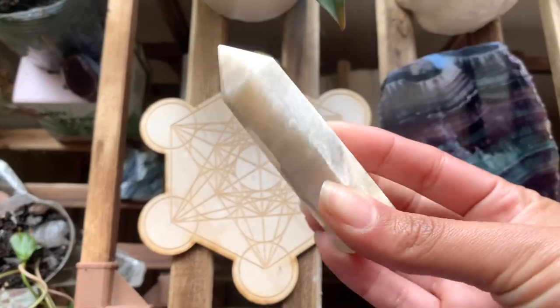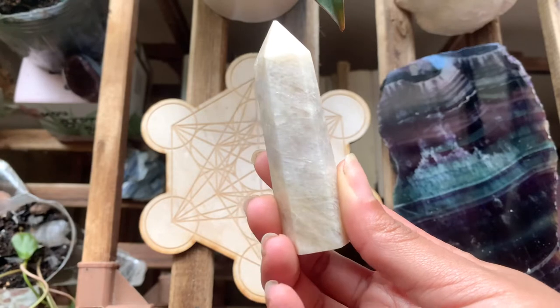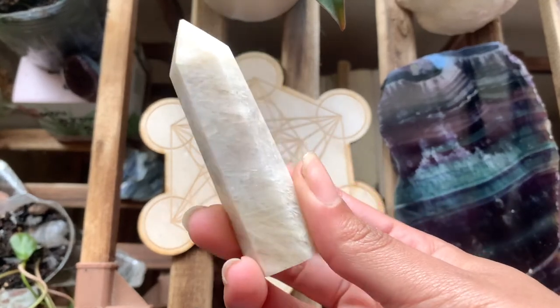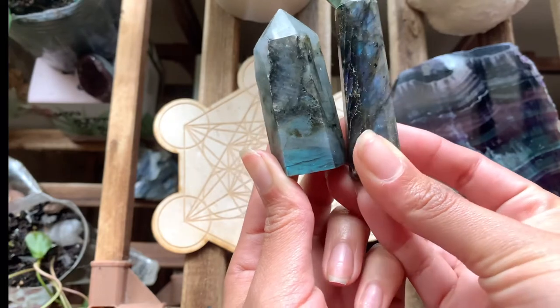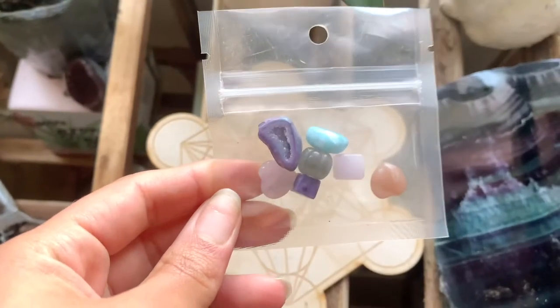Then I also have this sunstone moonstone tower — another piece that I just had to have. And then we have the lab twins. Look at that flash. I'm so happy that all of the lab pieces I have in my collection have such beautiful flash.